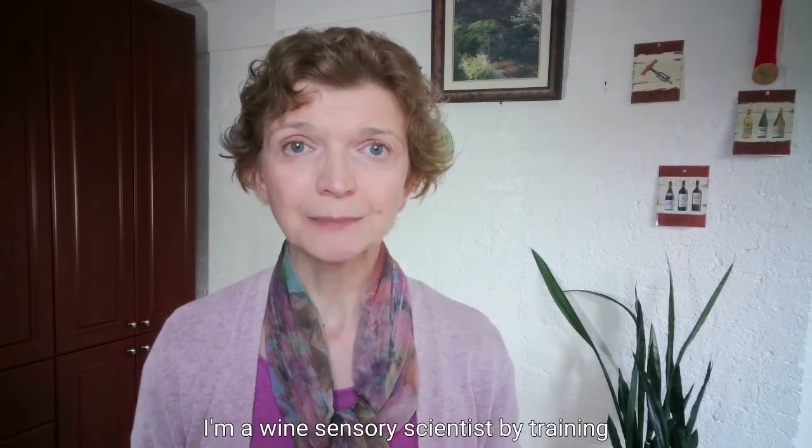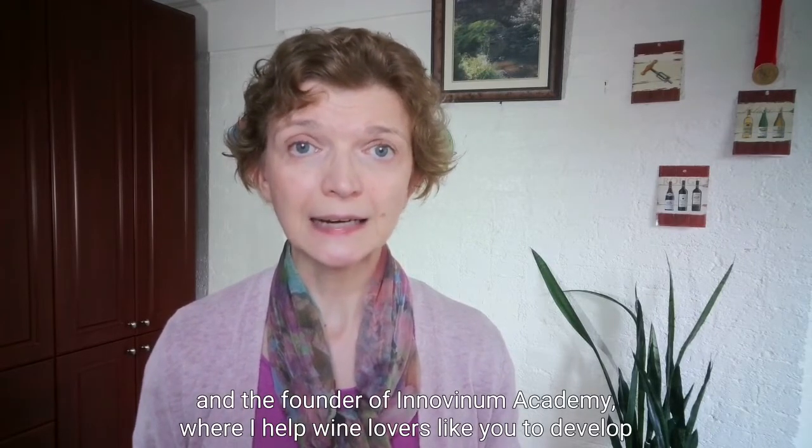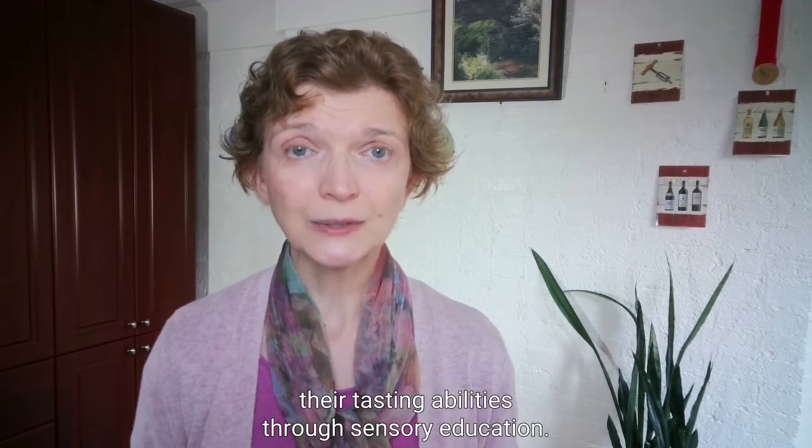Hi, I'm Isabelle Léchal. I'm a wine sensory scientist by training and the founder of Innovinum Academy, where I help wine lovers like you to develop their tasting abilities through sensory education.